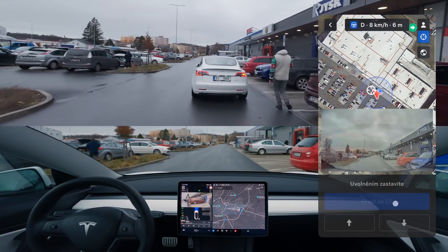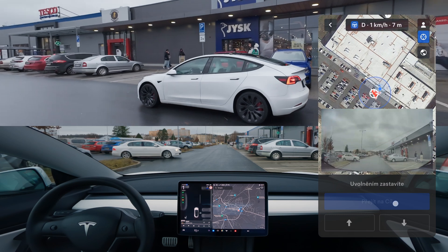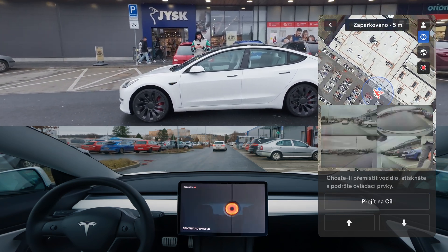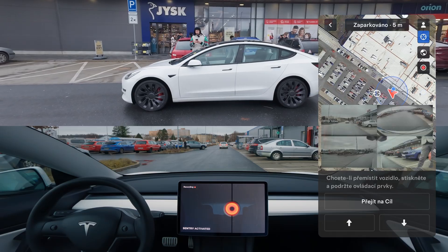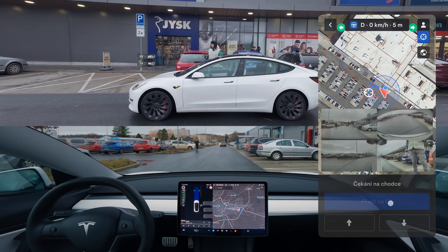I honestly can't believe we're running trying to catch up to a driverless car while being watched by over 1,000 subscribers, and our last video even got over 60,000 views. That's just insane. Thank you so much for sharing, liking, and commenting.